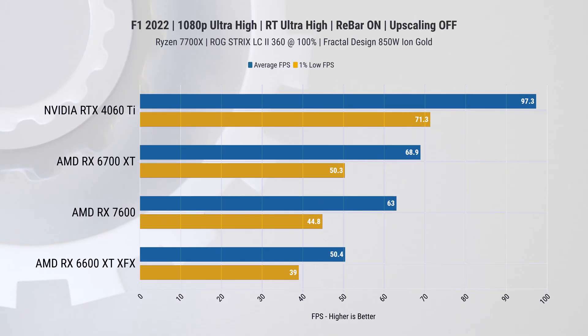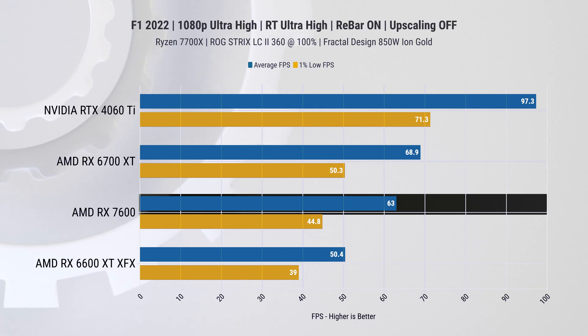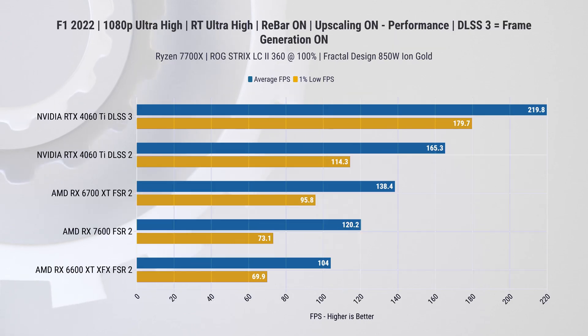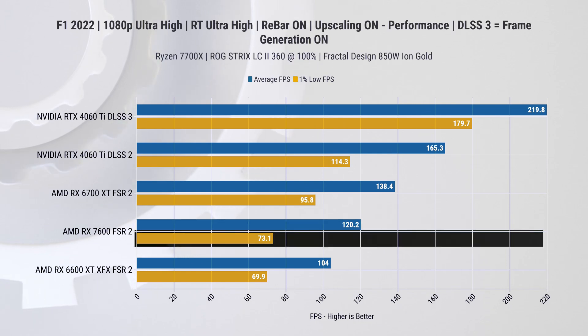Let's kick it up a notch and turn on some ray tracing. In Formula One 2022 at 1080p with ray tracing enabled and all graphical settings cranked, we get almost playable results from the RX 7600. While average FPS is okay, the 1% lows will introduce stutter, and in a driving game like this it will be distracting. With upscaling enabled, the frame rate becomes considerably better and even 1% lows are now high enough for smooth gameplay.